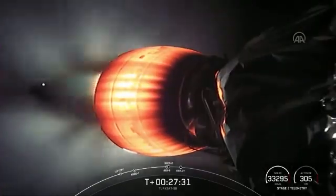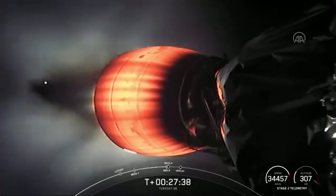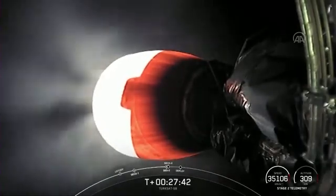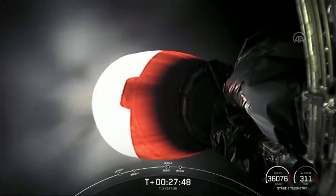And that's going to take us well in excess of the standard geo orbit of 35,000 kilometers. We're hearing tank pressures looking good. Engine performance looks nominal.